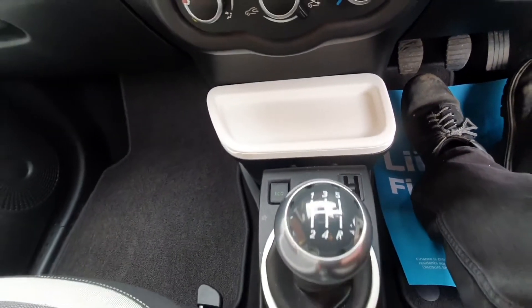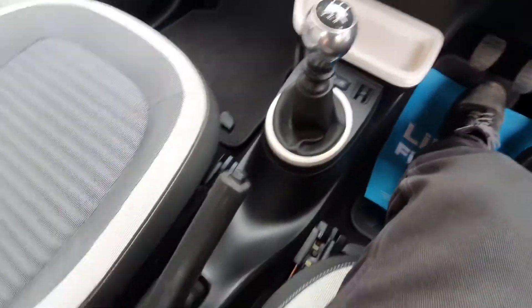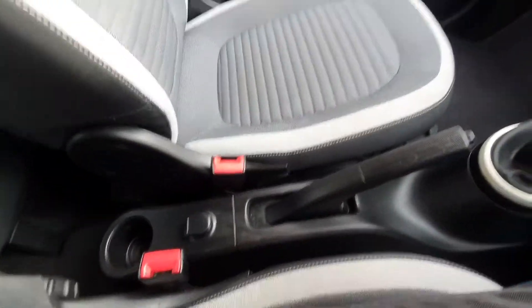It's the five-speed manual. There's also a power socket and cup holder for the rear passenger as well.